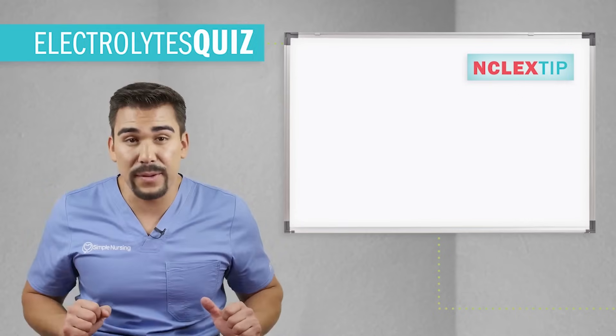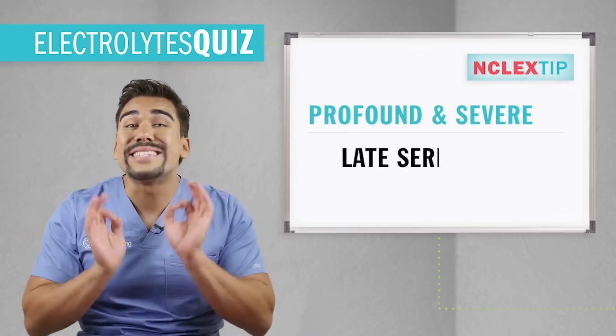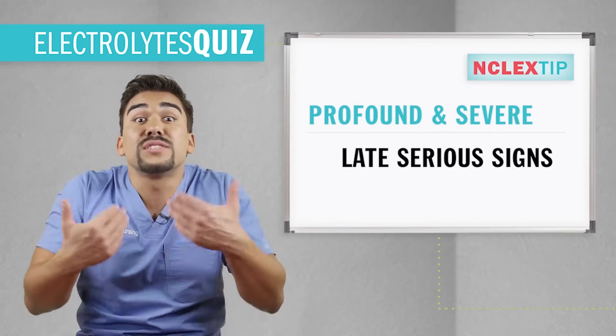A real quick NCLEX tip: words like profound and severe are late and serious signs, indicating a priority patient. Always assess these patients first.